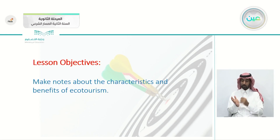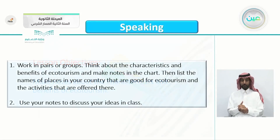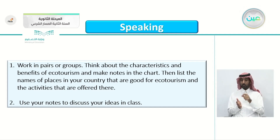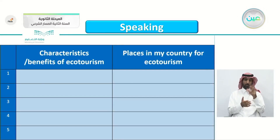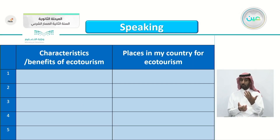Now make notes about the characteristics and benefits of eco-tourism. Working in pairs or groups, think about the characteristics and benefits of eco-tourism and make notes in the chart, which we'll be seeing later. Then list the names of places in your country that are good for eco-tourism and the activities that are offered there. The second part: use your notes to discuss your ideas. So this is the chart — you can see the benefits and characteristics of eco-tourism and the places in your country for eco-tourism. You don't have to mention all five; just give me three or four.